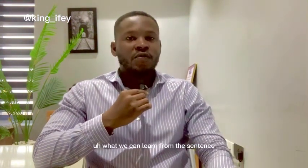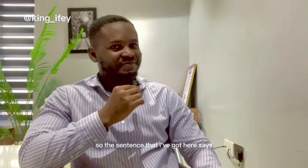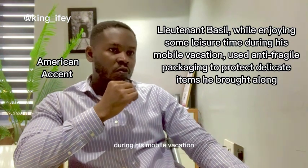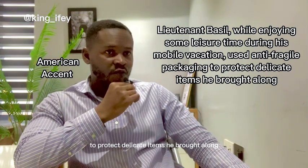So let's take a look at the sentence and see what we can learn from it. You can see it here. The American accent: 'Lieutenant Basil, while enjoying some leisure time during his mobile vacation, used anti-fragile packaging to protect delicate items he brought along.'